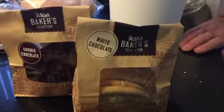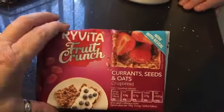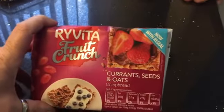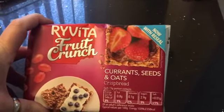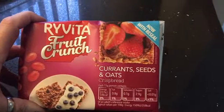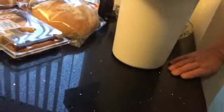Two packs of the baker's cookies — white chocolate and double chocolate. You can tell I've got a grandchild coming to visit! Now these are new to us. I think they've been out for a while but we've not tried them before — it's the fruit crunch rye eaters with currants, seeds and oats. Should be quite nice.